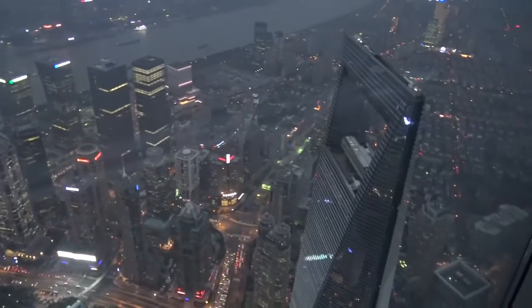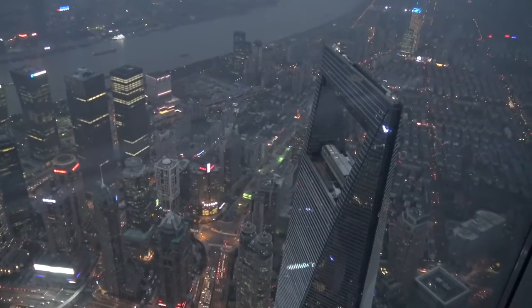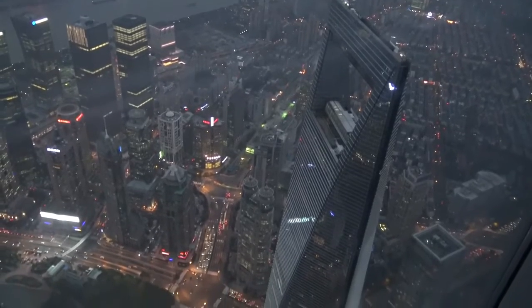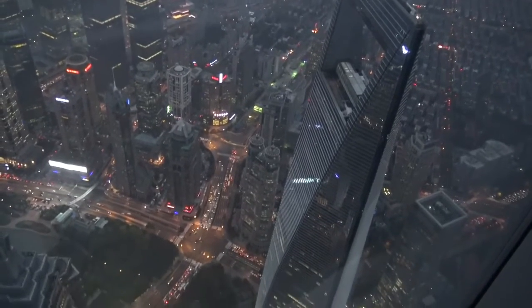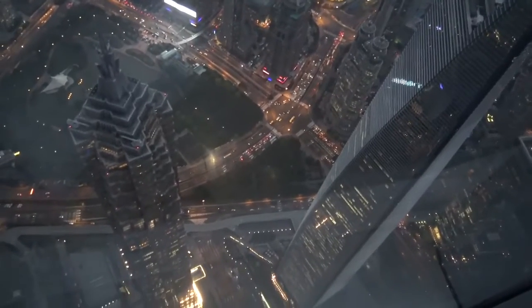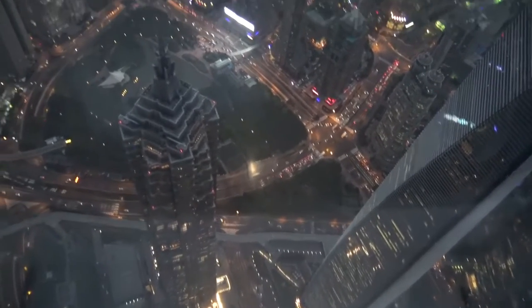That's the Shanghai World Financial Center building; there's an observation deck up there as well. It's the Park Hyatt hotel — I had a drink there last night. And this building here is the second highest building in the world at 630 meters.